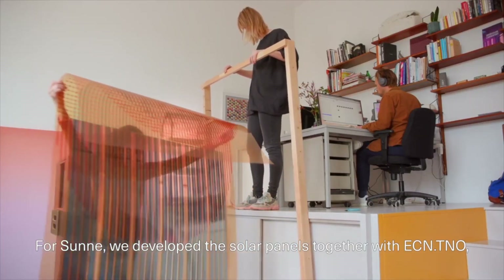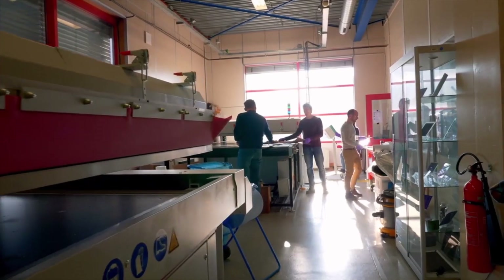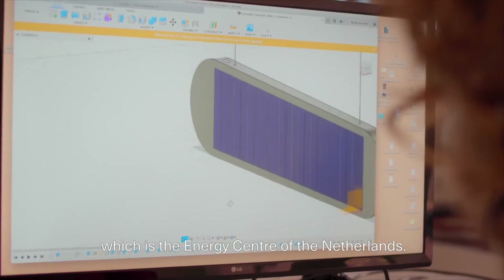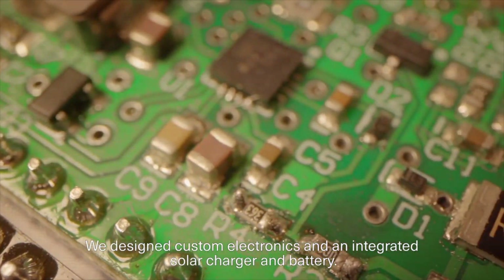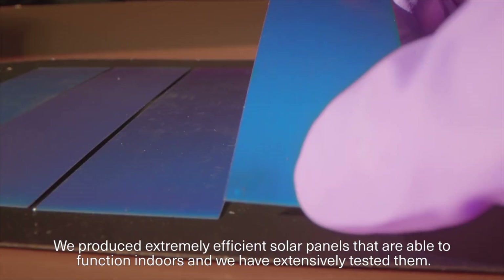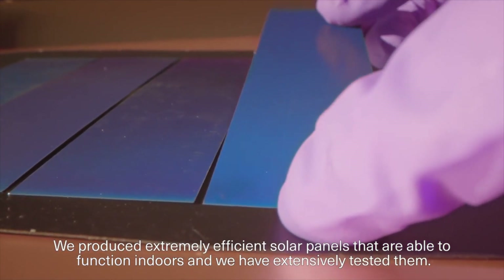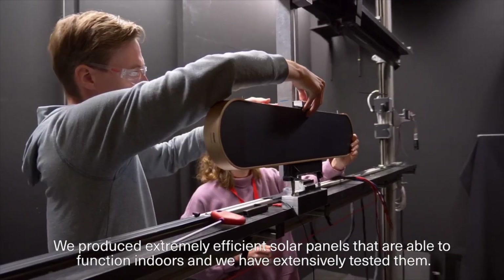For Sunna, we developed the solar panels together with ECN TNO, which is the energy center of the Netherlands. We designed custom electronics and an integrated solar charger and battery. We produced extremely efficient solar panels that are able to function indoors and we have extensively tested them.